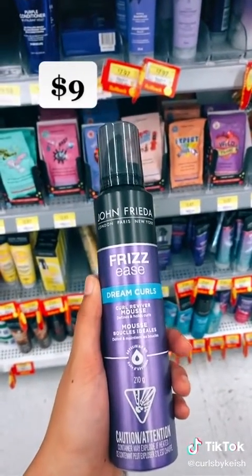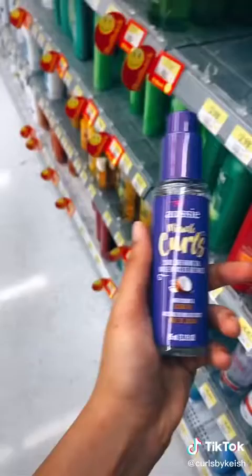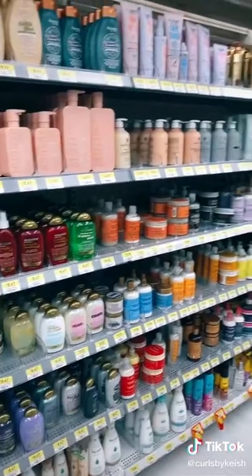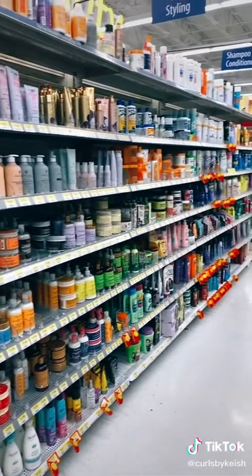You can also use a mousse instead of a gel — this is my personal fave from John Frieda. I always finish with an oil or a serum; love this one from Aussie. Everything in this routine is under $13, which we love.